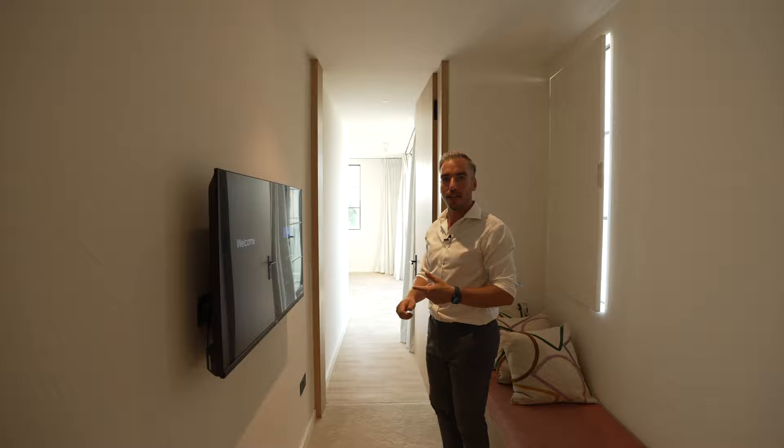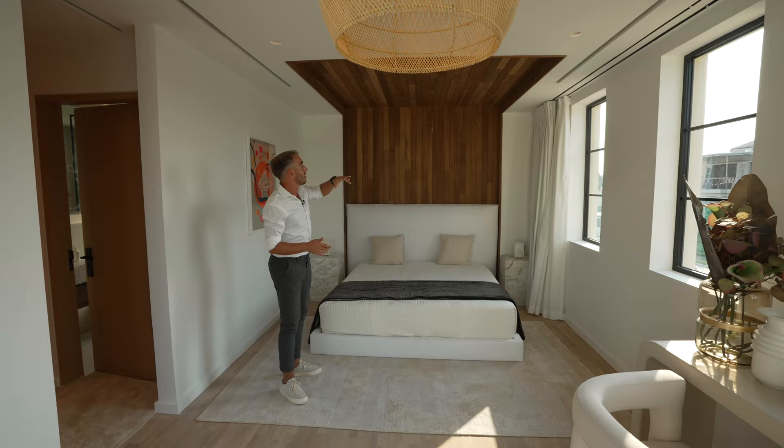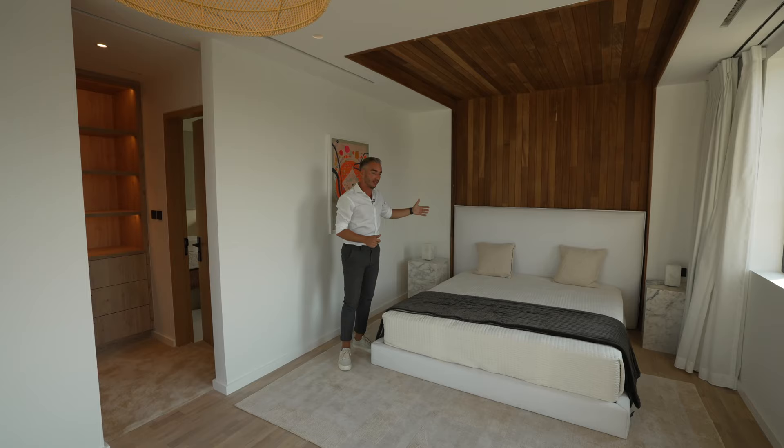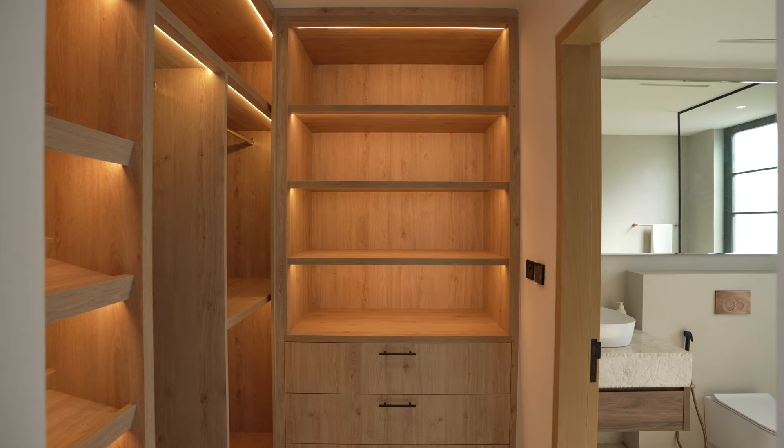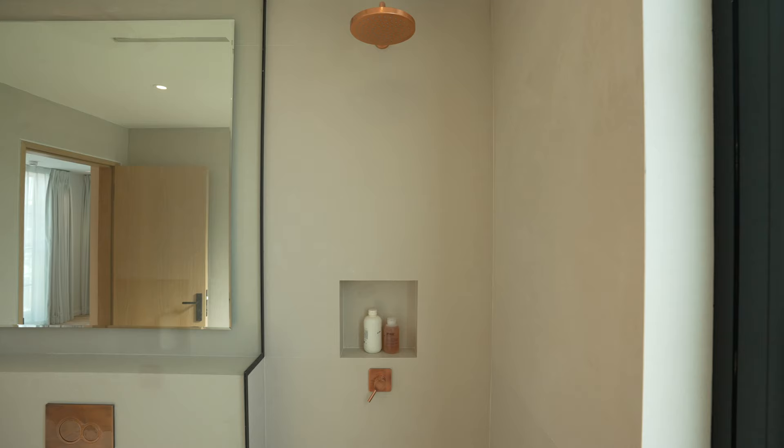This is the guest wing bedroom with a lot more natural light coming in as the sun's going down. It features a really unique bed frame where they've built wood into the ceiling and onto the backboard, with travertine side tables either side. There's another walk-in closet and an ensuite bathroom with a full rain head shower and that floating vanity.